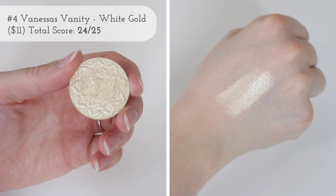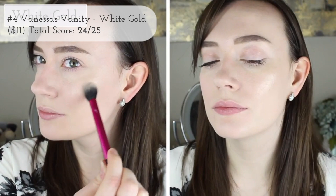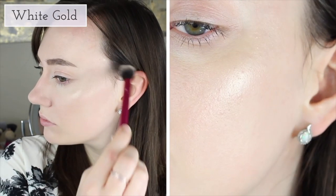Right after that we have another Vanessa's Vanity highlighter — this is in White Gold. I love this highlighter so much. The quality is beautiful, it's buildable, and it has kind of a yellow undertone but it's super flattering. I freaking love this highlighter. I value the space of my collection a lot, and when pans are too large — whether it's an eyeshadow, blush, or highlighter — it kind of irritates me. For me these are perfect — right on the money — so I gave the packaging five out of five.